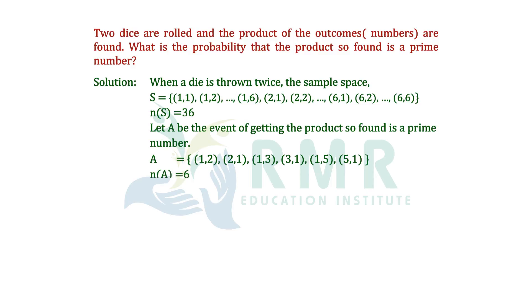The total count is 6, so n(A) = 6. Therefore, P(A) = n(A) / n(S) = 6 / 36 = 1/6.